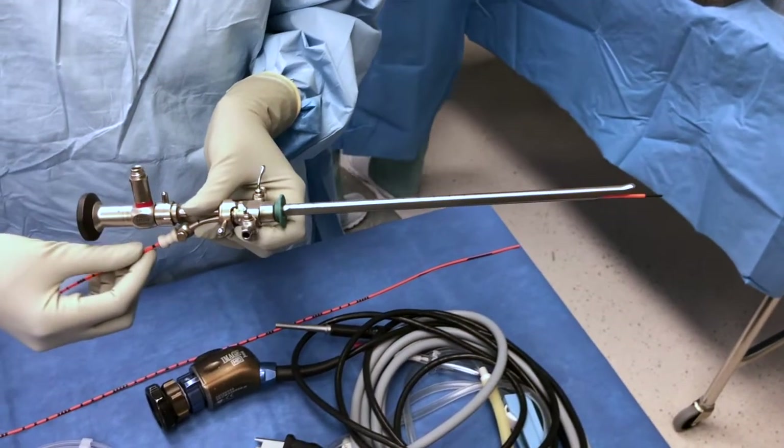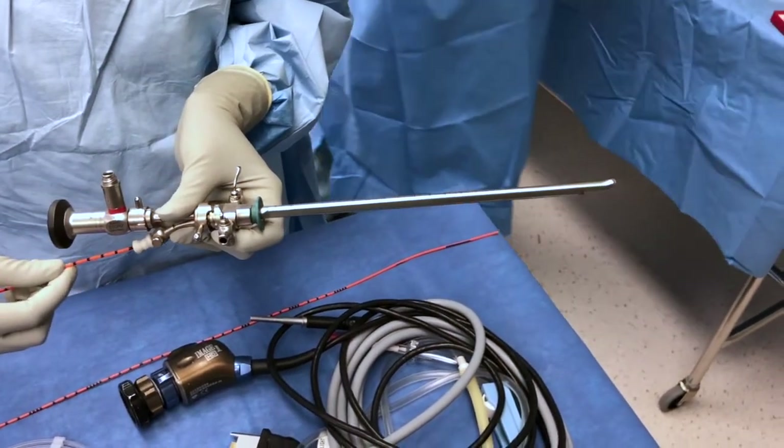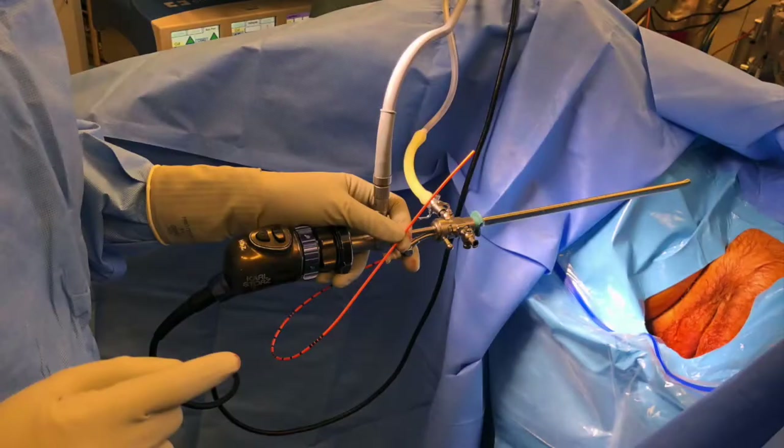Once this is completed, retract the catheter until the tip is shielded fully by the sheath. Hold the cystoscope and the catheter in one hand as shown, so that your other hand may properly guide the cystoscope in a controlled manner.